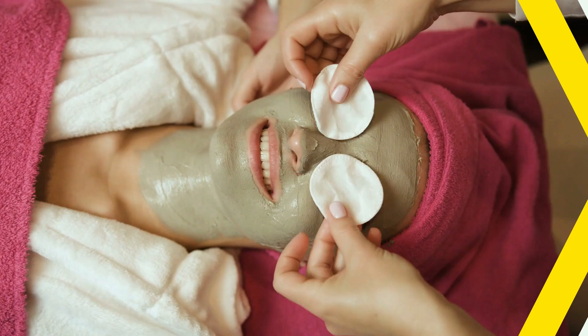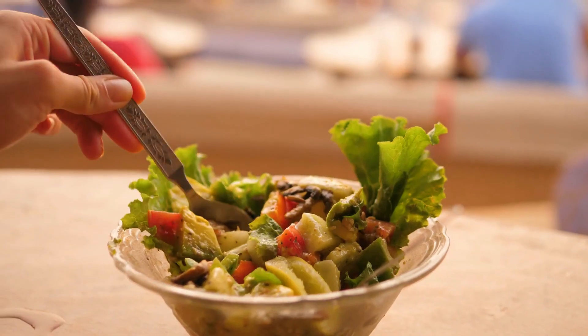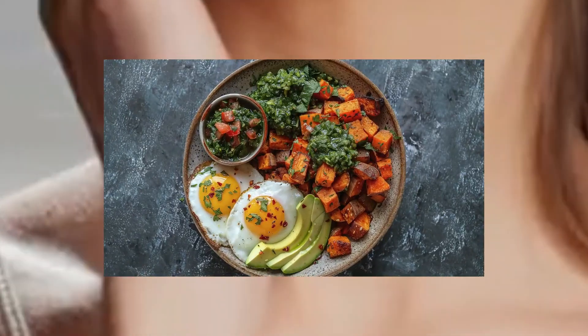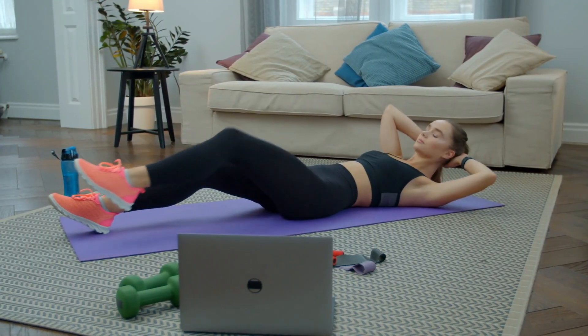Emily Blunt, renowned for her captivating performances and stunning appearance, embodies grace and elegance in Hollywood. But what's her secret to staying youthful and vibrant? Today, we're taking a closer look at Emily's daily routine, diet, and exercise regimen that contribute to her remarkable glow. From her nutritious diet to her tailored fitness routine and balanced lifestyle, we'll explore how these elements work together to maintain her youthful appearance. Let's dive into the details.